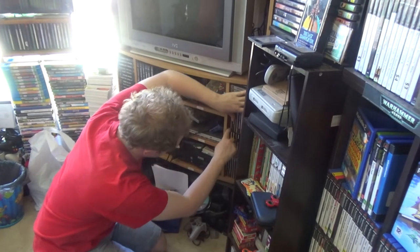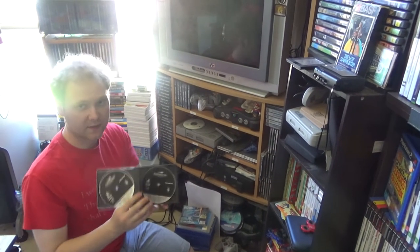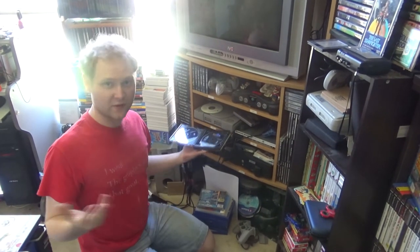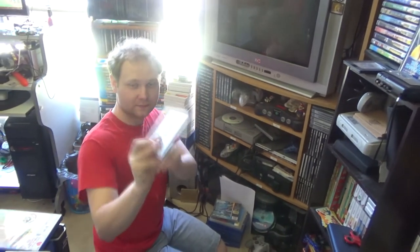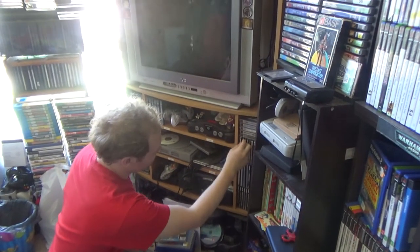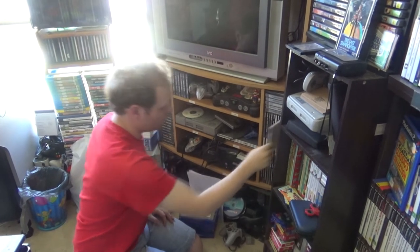This one's called Final Fantasy 7 — it doesn't have the original case, but it is in fact the promo version. Never played Final Fantasy, but it's good to have. And also we have Spyro Year of the Dragon — want to see what I paid for it? 25% off, so yeah, seven bucks fifty-five. Crash Team Racing — that one was five bucks from an op shop.